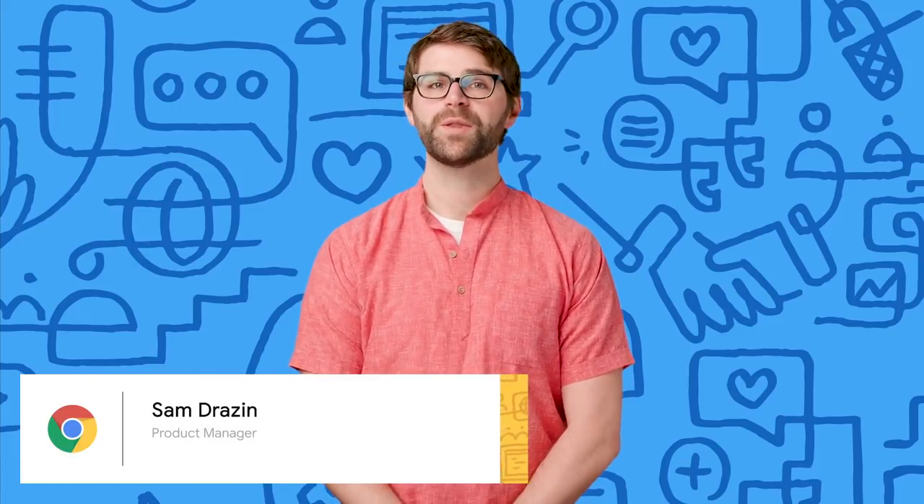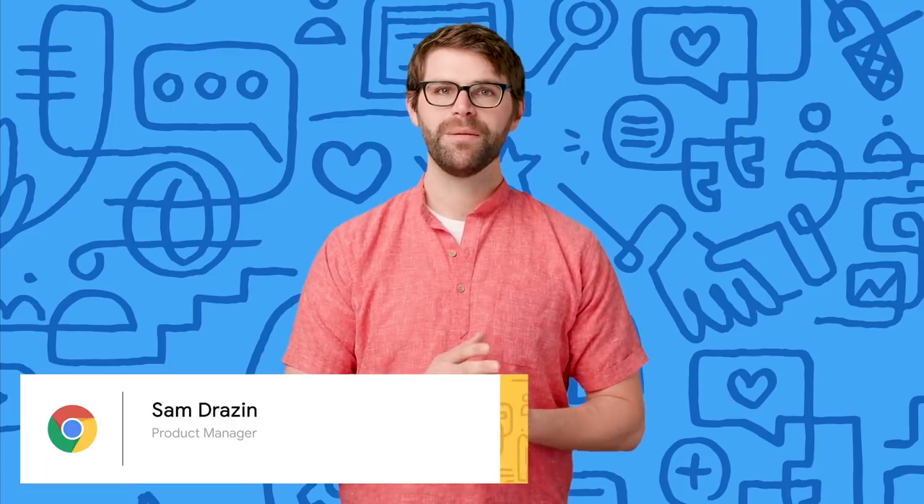Hi, I'm Sam Drazen from the Chrome XR team. We work on advancing the web to power compelling virtual, mixed, and augmented reality experiences. Google is committed to growing the immersive web, and we believe that immersive computing and the web complement each other.